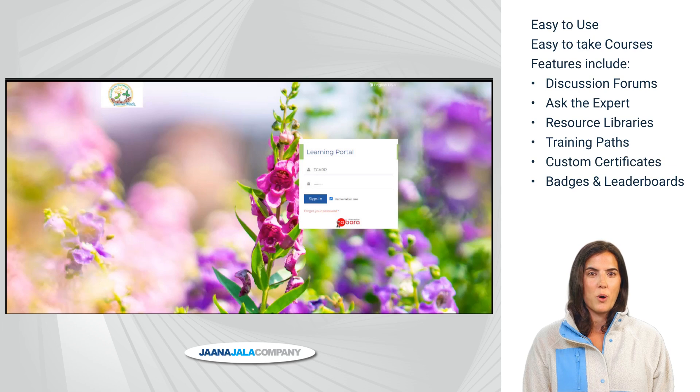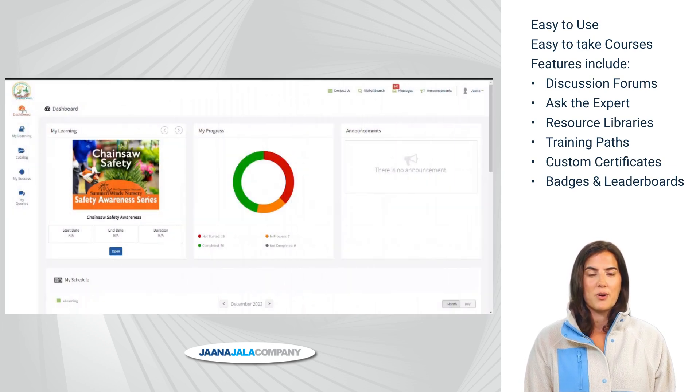Simply open the URL or mobile application to log in. After login, the learner will open on their dashboard.